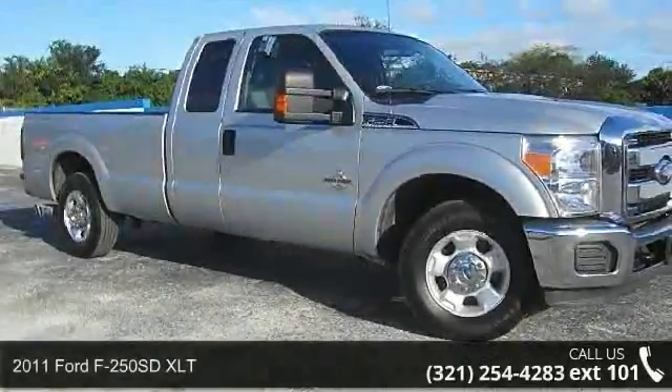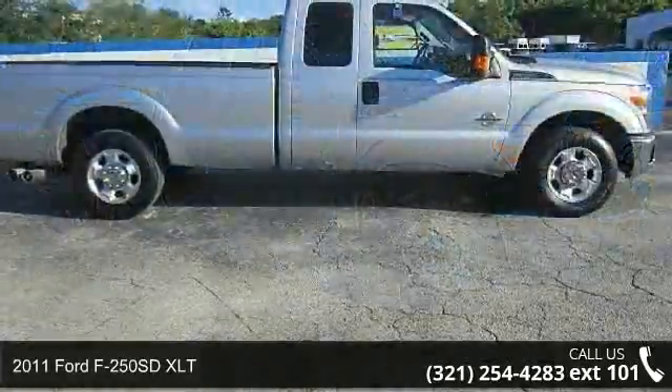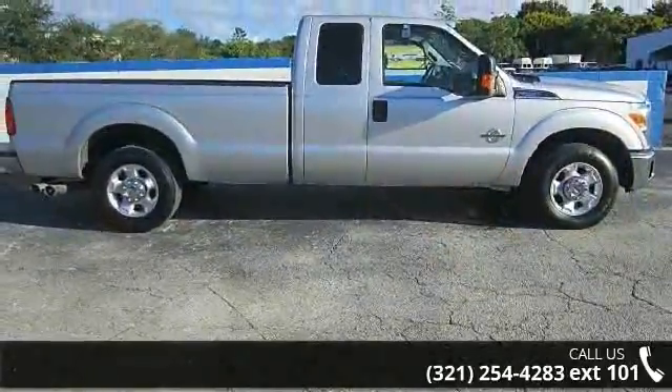Check out this 2011 Ford F-250 SDXLT. If you are looking for an automobile with great features, look no further.